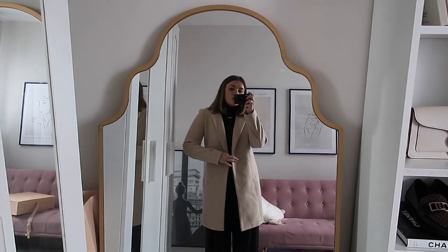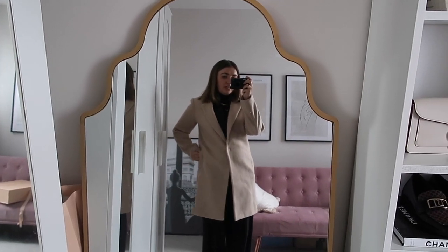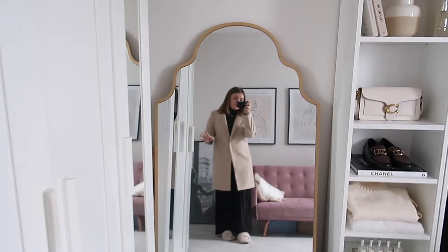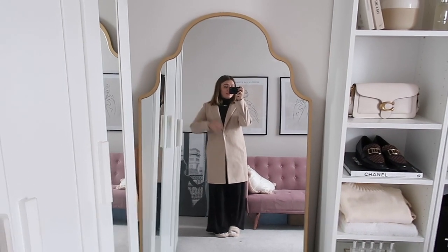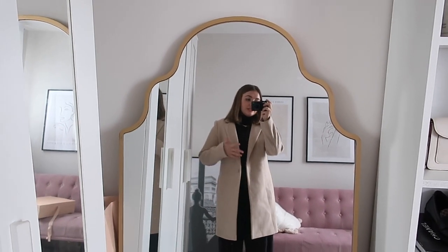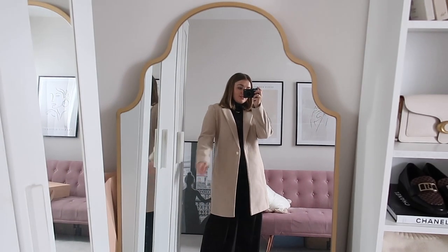It's a lot more fitted and just a little bit more kind of formal in my opinion. I really like it. It's the perfect office coat, workwear coat, meetings coat. I absolutely adore it - it is so, so beautiful.